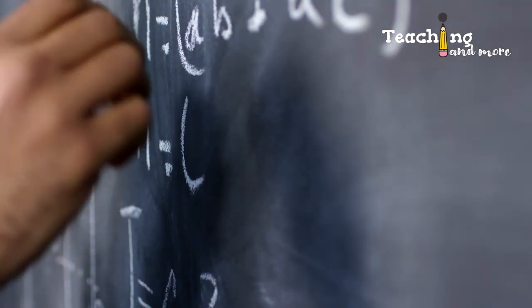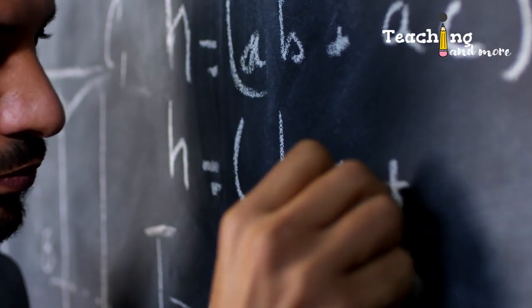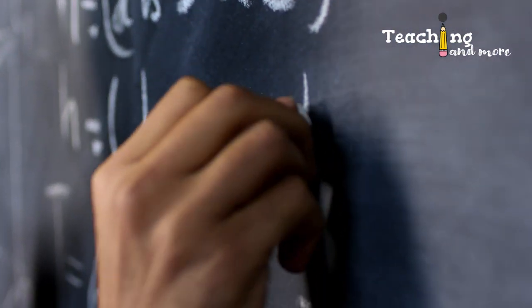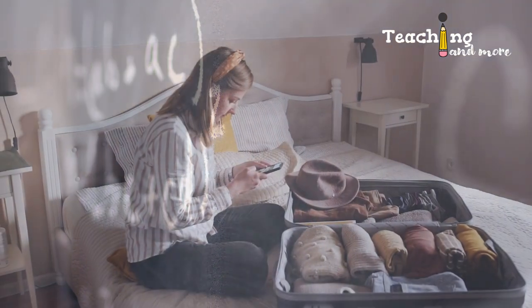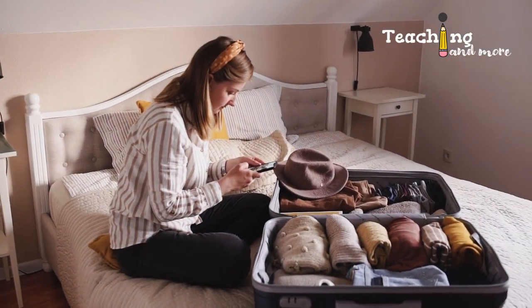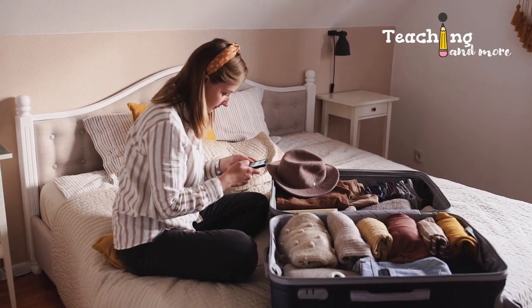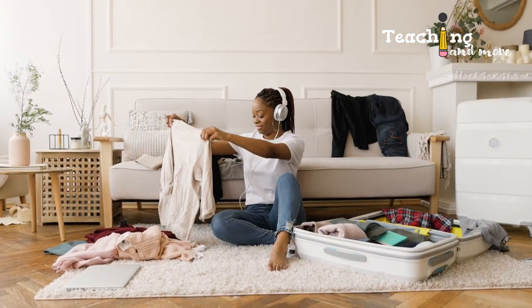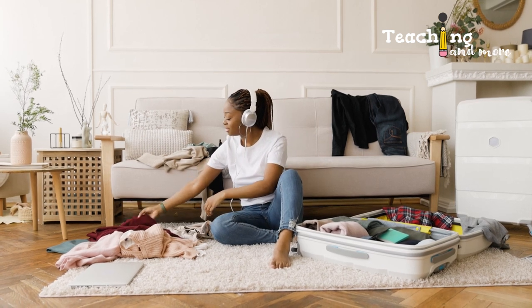Before we get into packing specifics, remember that you can stay in the U.S. to work as a teacher on a J1 visa for up to five years maximum. So slow down on bringing unnecessary stuff, even if they have sentimental value. Only pack what's necessary — if something isn't needed right away, you can always have it sent or bring it on your next trip back from summer vacation.